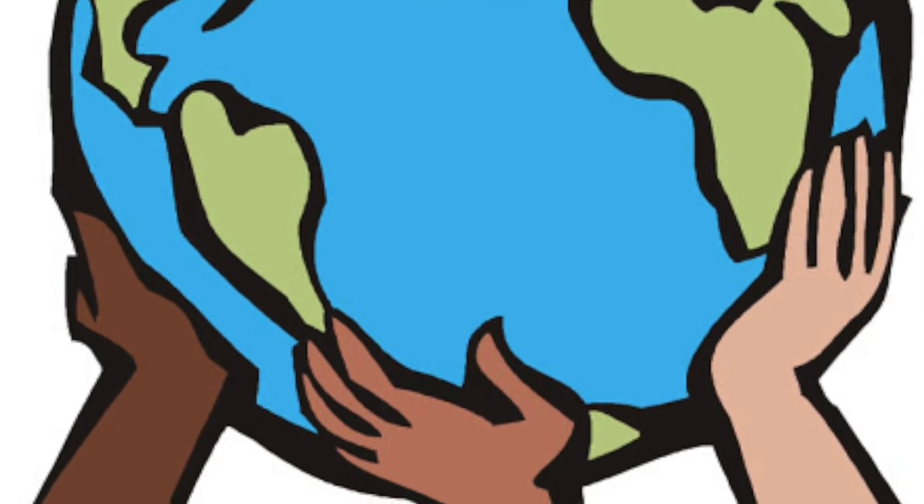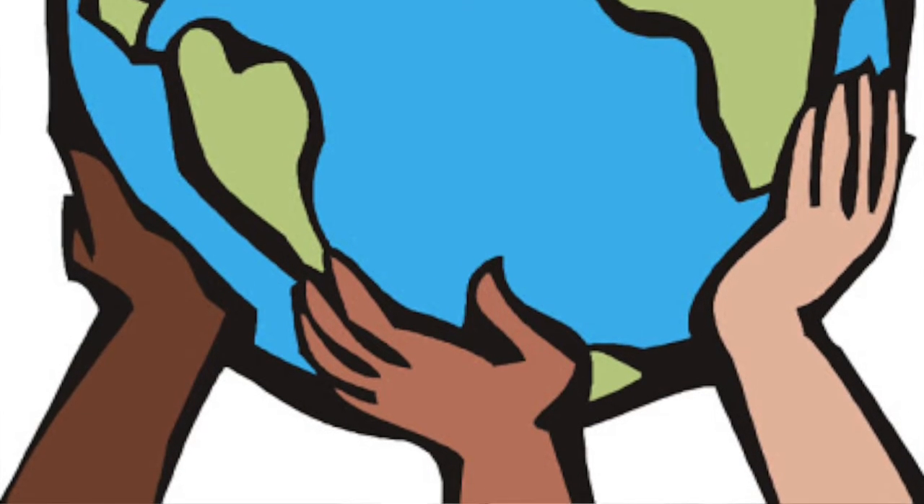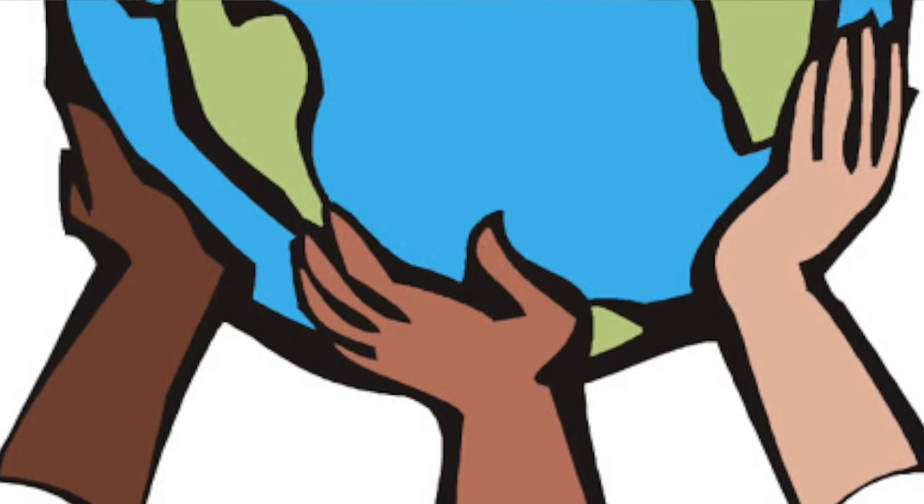The beautiful planet, our planet, the beautiful planet, our planet, the earth. We can save the earth, the earth, and we are friends. The beautiful planet, our planet, the beautiful planet, our planet, the earth.